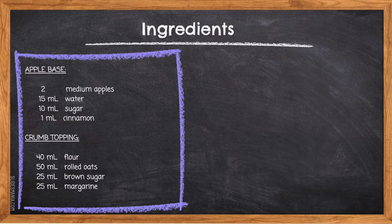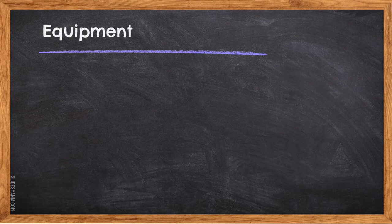These are all the ingredients you need to create your apple crisp. Now let's go over the equipment for this recipe.